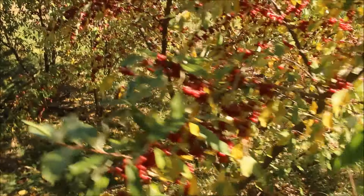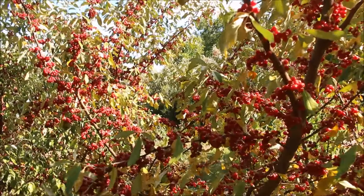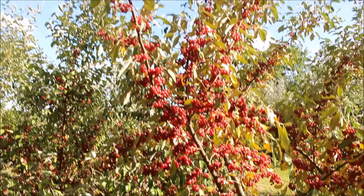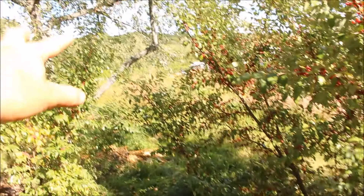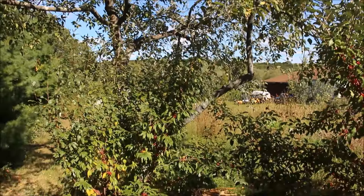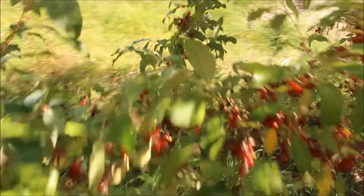We've gotten berries the last three years, so they start really early, and there's just tens of thousands of them here — for us and for wildlife. Turkeys will come in here, all sorts of birds, squirrels. And this whole time they're fixing nitrogen for this lovely old apple tree right next to them.